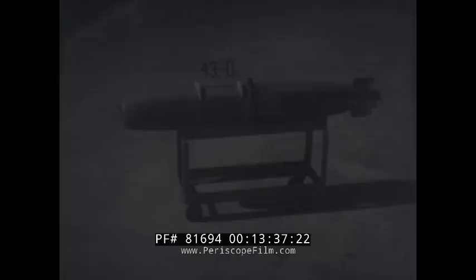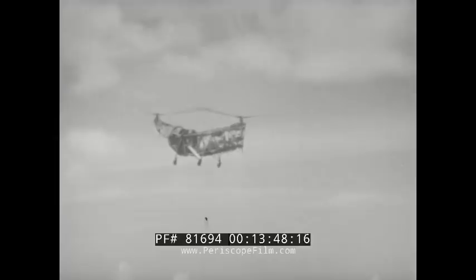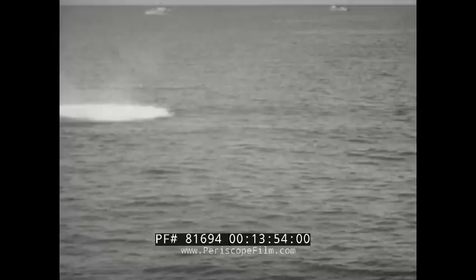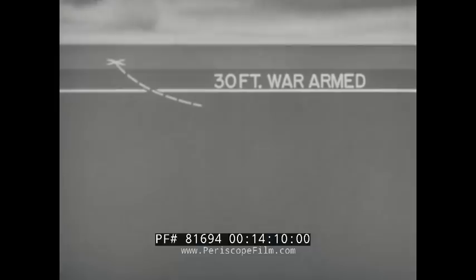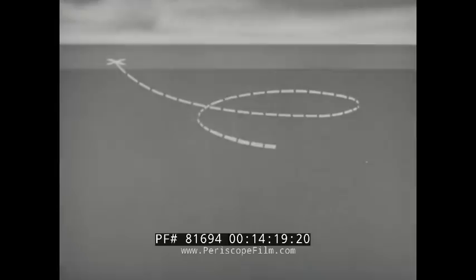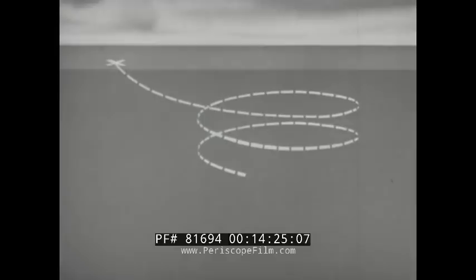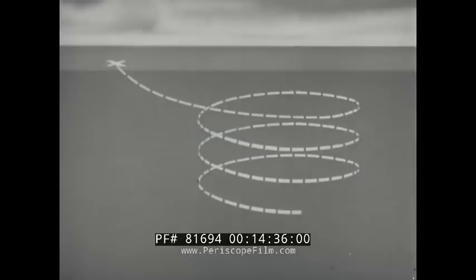Let us consider next the torpedo Mark 43 Mod 0. In a great many respects, this weapon can be considered a miniature Mark 41 Mod 0 torpedo. Transmission of pings is delayed a few seconds after launching because of vacuum tube filament warm-up time. At a depth of 30 feet, the torpedo is war-armed and capable of responding to acoustic signals as soon as its vacuum tubes warm up. As with the Mark 41 Mod 0, the Mark 43 Mod 0 makes a port helical downward search, limited to a 3-degree down angle and a 10-degree-per-second turning rate. If a target is not encountered, the torpedo searches downward to a depth preset in the torpedo shot, where, like the Mark 32, it continues to circle and search.